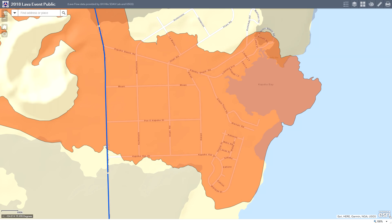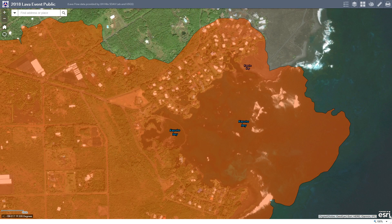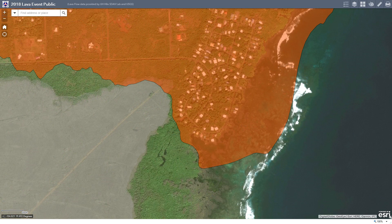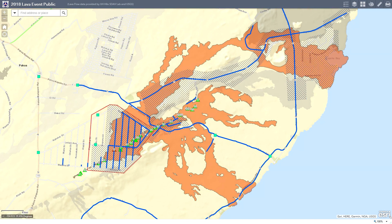Cupahoe Bay is gone — it has been pretty much filled in. That includes Champagne Ponds, and the tidal pools have also been filled in, so they're pretty much gone as well. USGS put out a good video this morning of the fissure 8 flow.